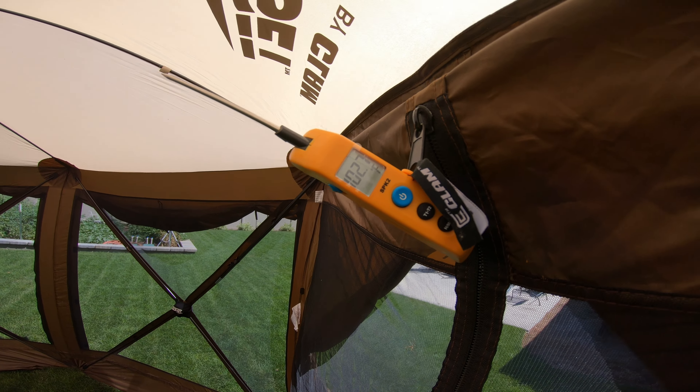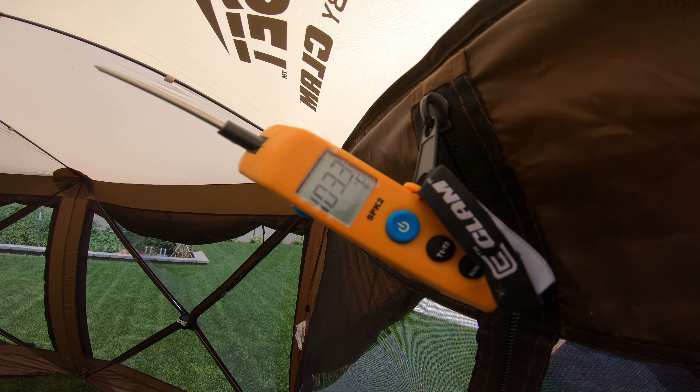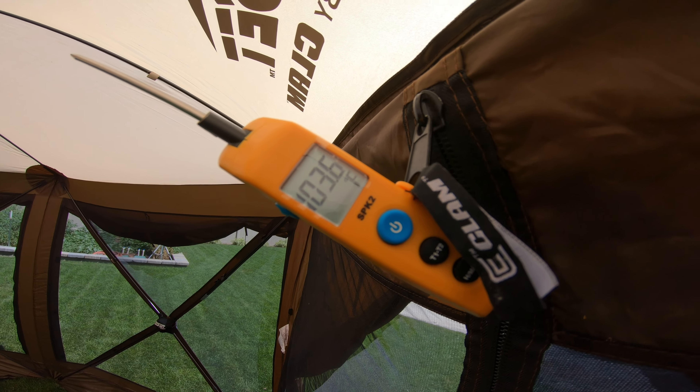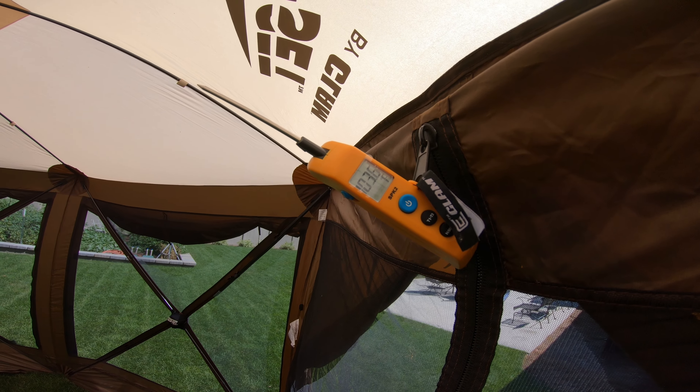So let's see what kind of difference the Sunfly makes. Again, 103 — just across the 103 mark, and inching its way towards 104. Anyway, let's throw the Sunfly on and see what kind of difference that makes.